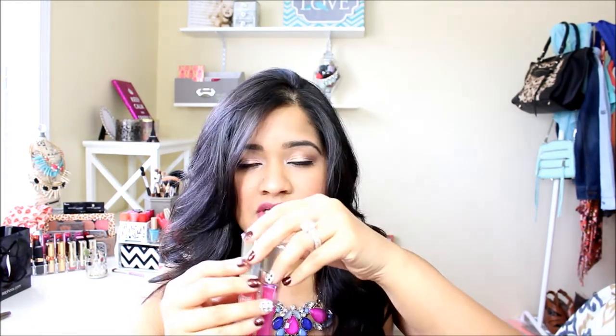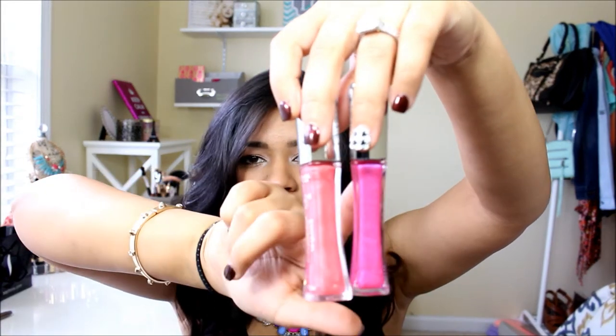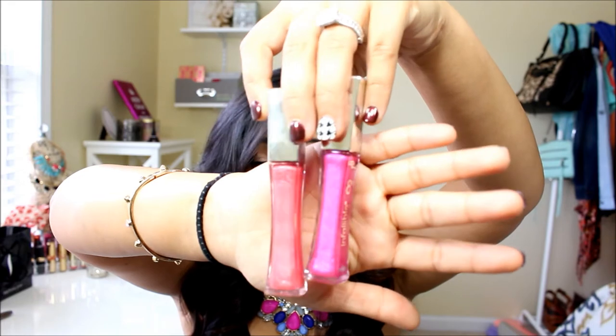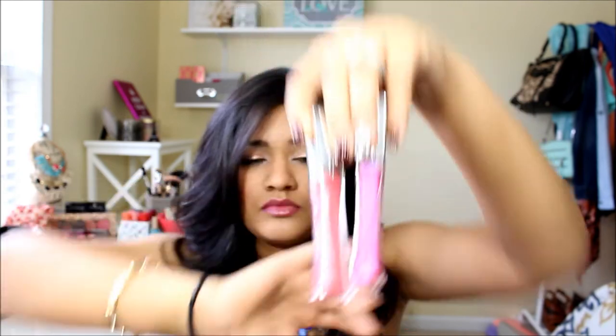A couple of glosses that I picked up — these are by L'Oreal. These are the two colors I have. I think this one is purple with an iridescent color, and then this one is pink with small silver glitter in it — really, really pretty. So the purple one is called Posey and the pink one is called Bloom. These are really pigmented. I like to wear glosses that have like a little iridescent color or glitter just right in the center of my lips — it really looks nice.